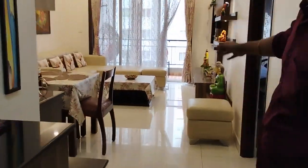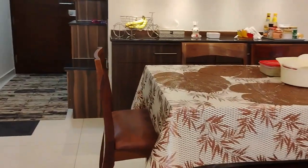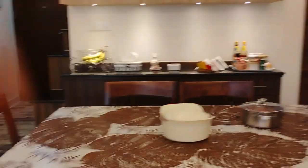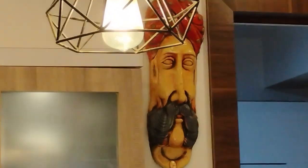As we step inside, you are greeted by a spacious foyer leading into the heart of the home. The living area is bathed in natural light, creating a warm and inviting atmosphere, perfect for relaxation and entertaining your guests.